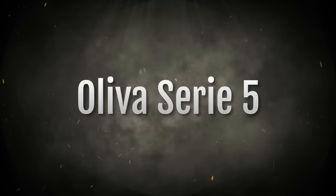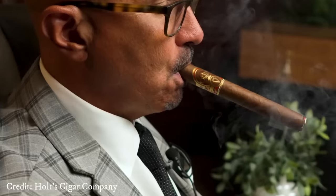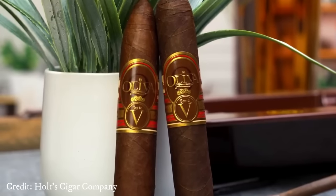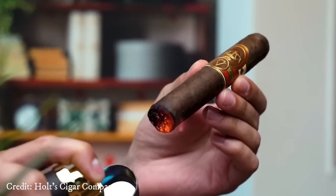Number 5: Oliva Serie 5. The Serie 5, while not your typical budget-friendly cigar, becomes a true steal when acquired in a box of 24, averaging just $6 per stick through select retailers.